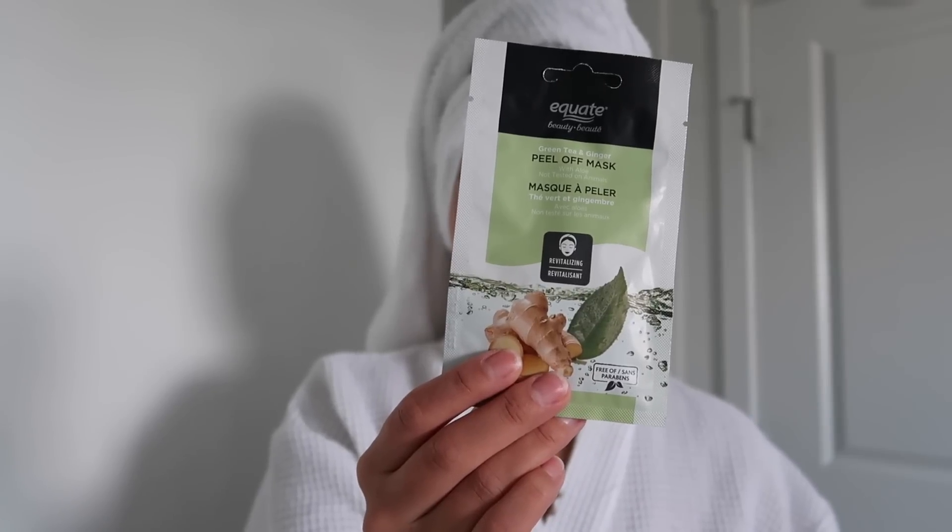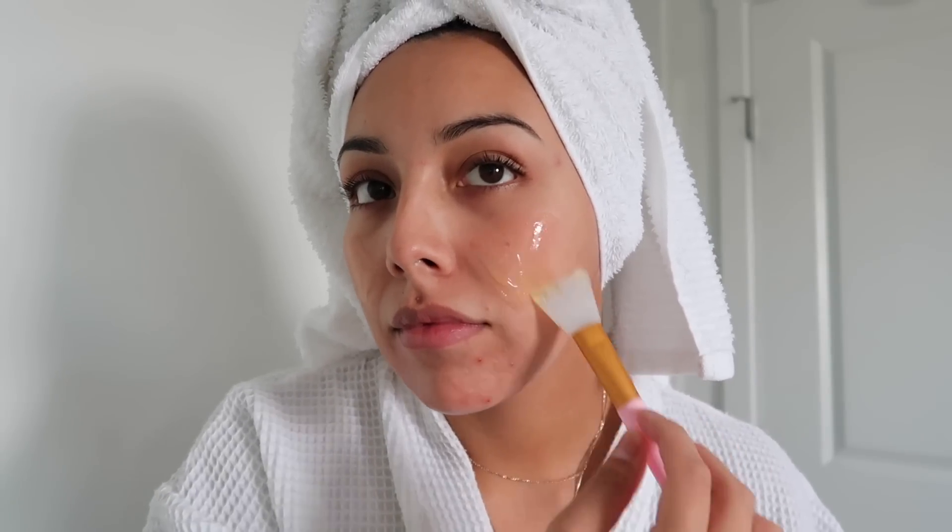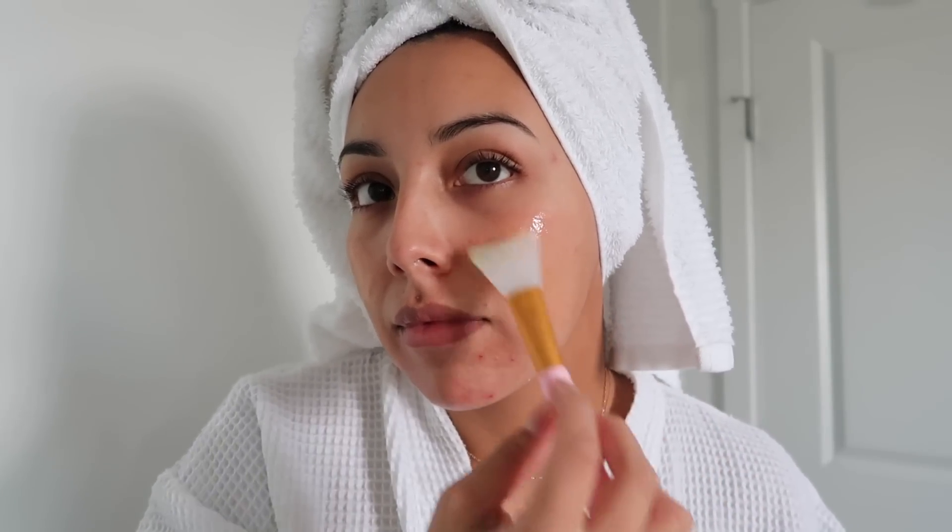Now I'm going to go in with the Equate green tea and ginger peel-off mask. This will revitalize the skin, help with any dry skin to soothe it, and it's going to be really calming after doing things like extractions.